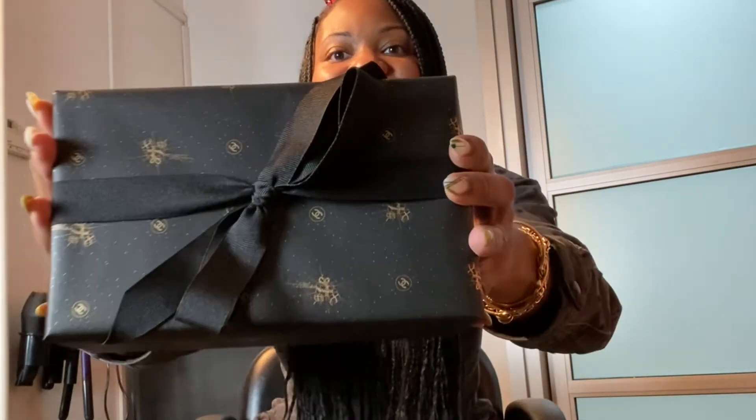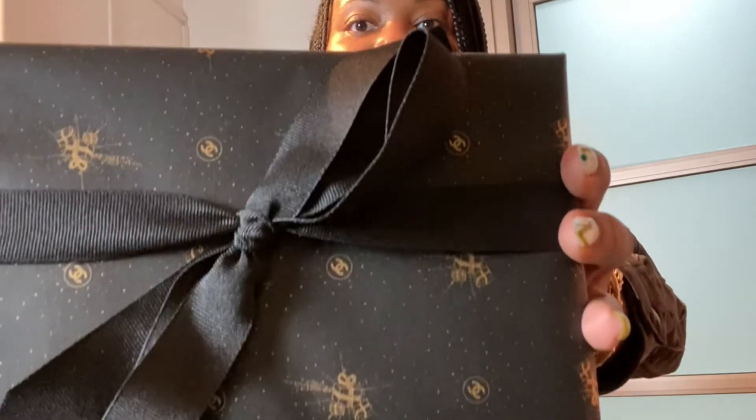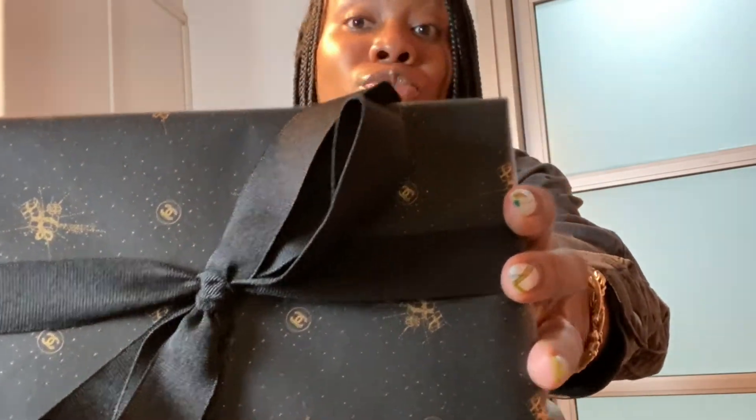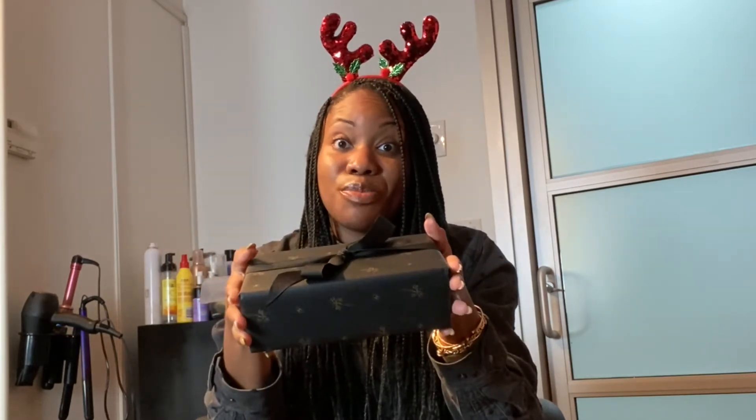This is from Chanel. If you can see — I am going to come a little closer — it is wrapped, very, very cute. So if you do find this little package, it will come beautifully wrapped for you, and I am excited to open it up.